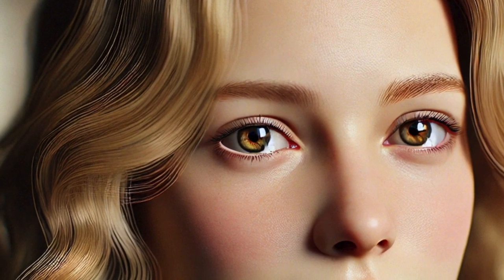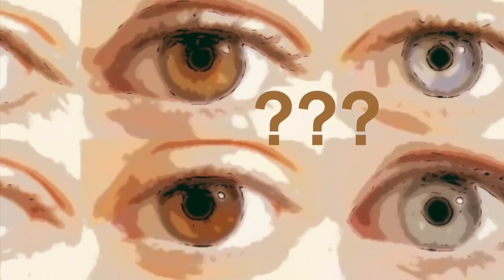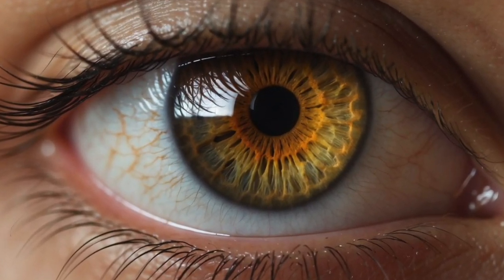Have you ever met someone with hazel eyes and noticed their eye colour seems to change? Sometimes green, sometimes brown, maybe even a golden hue. What's going on here? Are hazel eyes just magic, or is there real science behind it?